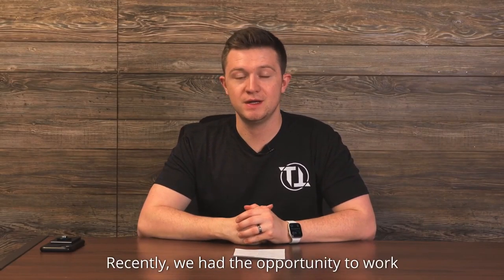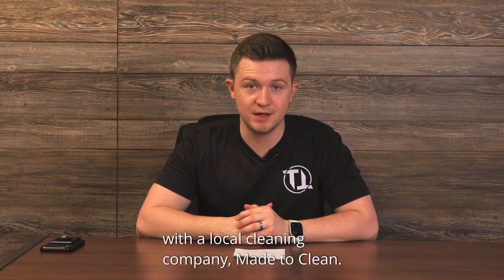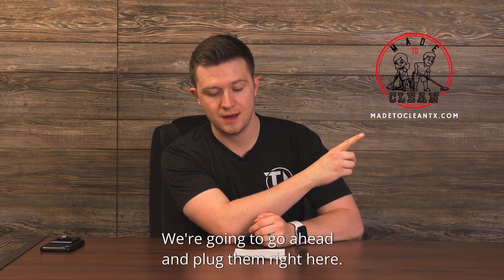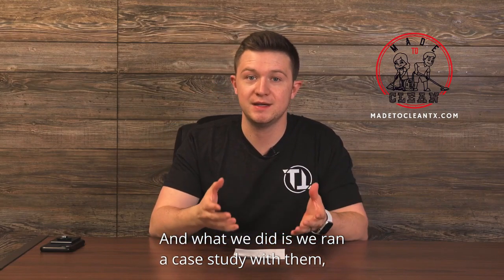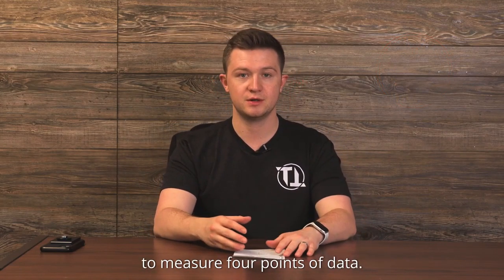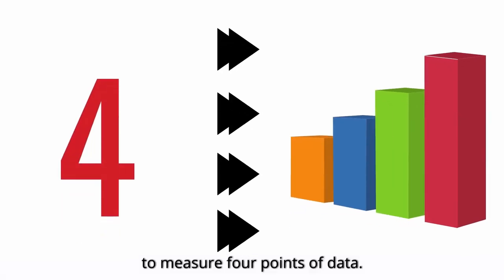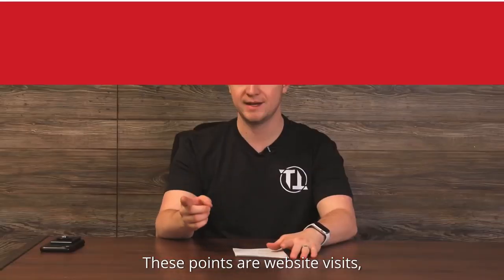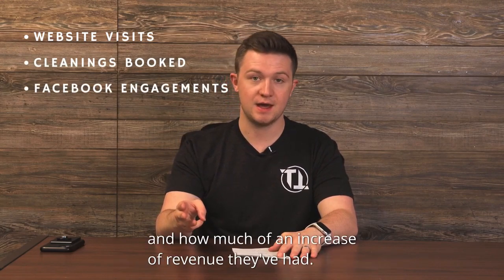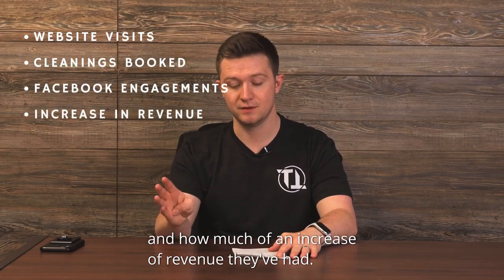Recently we had the opportunity to work with a local cleaning company, Made to Clean. We're going to go ahead and plug them right here. What we did is we ran a case study with them, and the purpose of this case study was to measure four points of data: website visits, cleanings booked, Facebook engagements, and how much of an increase in revenue they've had.